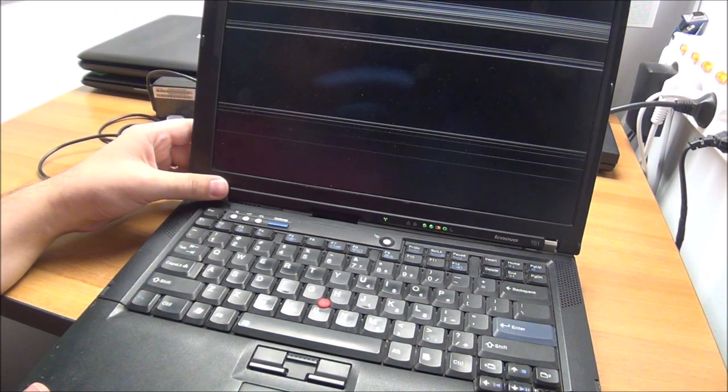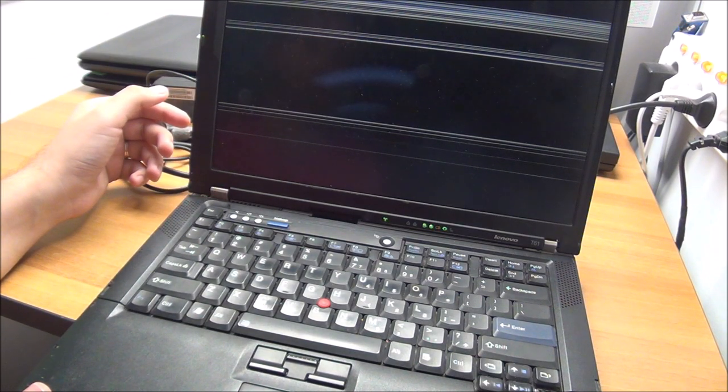I'll at least see how big the hard drive is on this thing. If I can't fix it, at least there are spare parts.